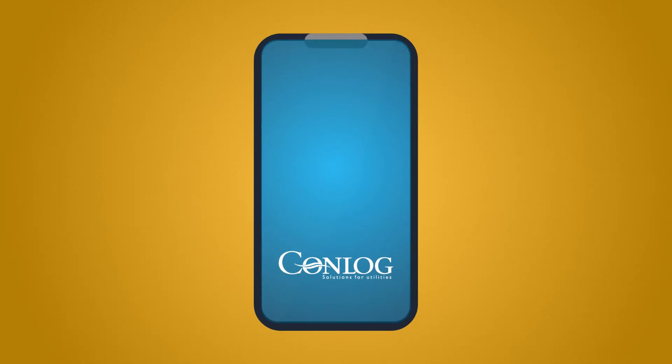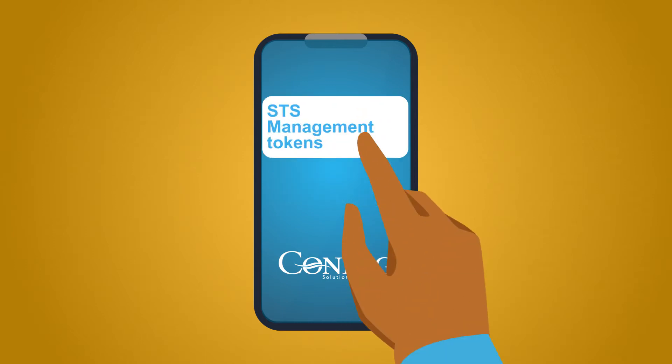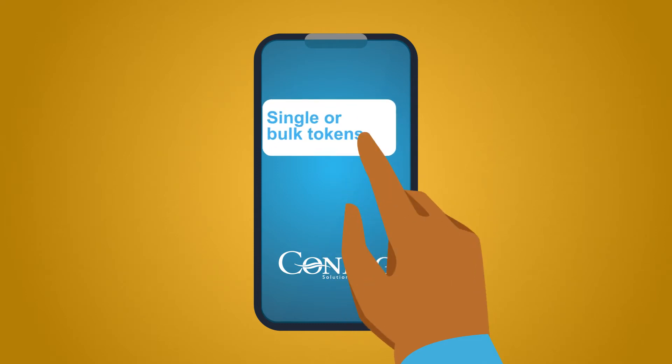Additional benefits of the PowerTask service suite include multiple token types, including standard SDS management tokens. Upgrades to customer vending infrastructure and application software are not required. Single or bulk tokens can be requested.